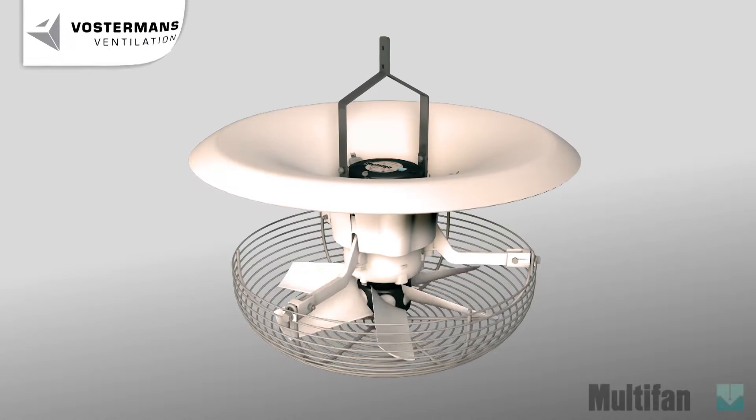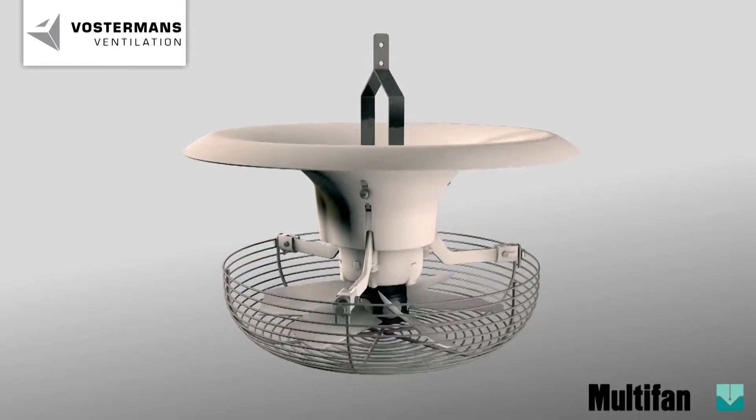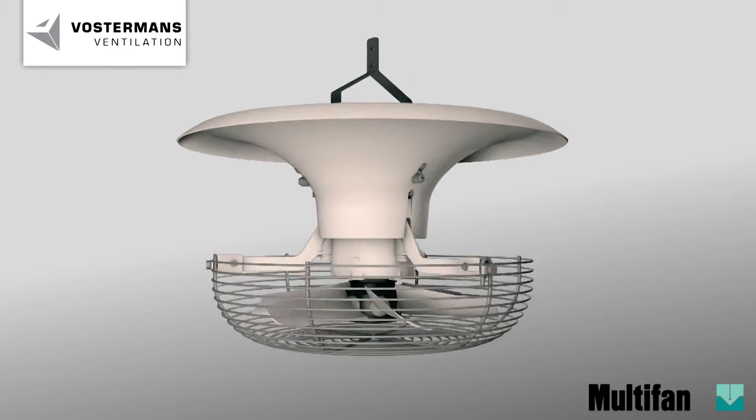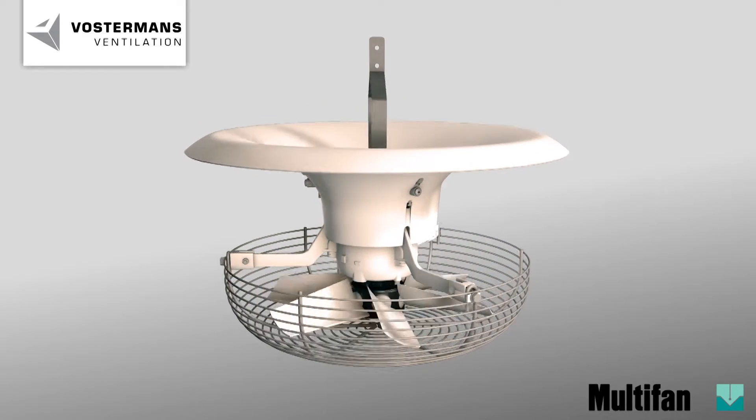In modern poultry houses, ventilation plays a vital role. Through re-circulation of air, heat distribution in the poultry houses is optimized, which enhances a uniform development of the flocks.